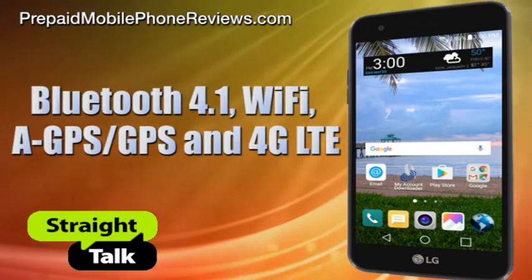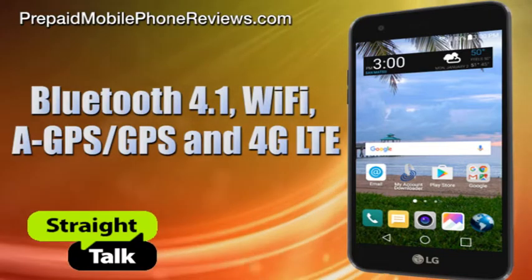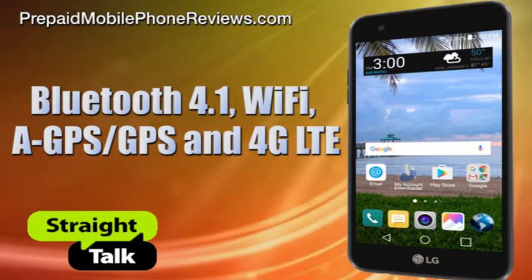For connectivity, the phone offers Bluetooth 4.1, Wi-Fi, A-GPS, GPS, and 4G LTE.